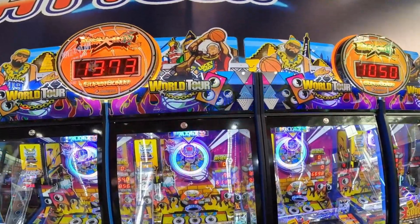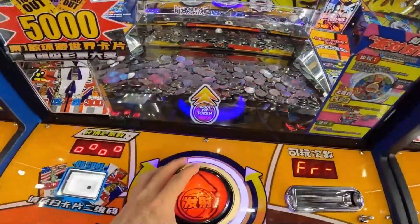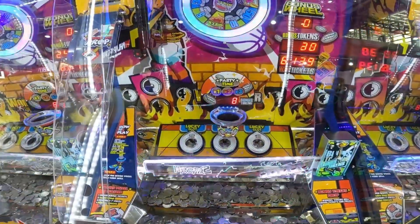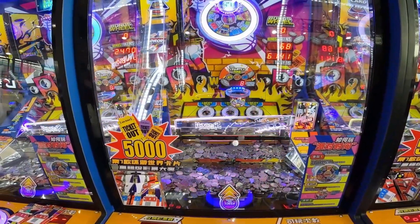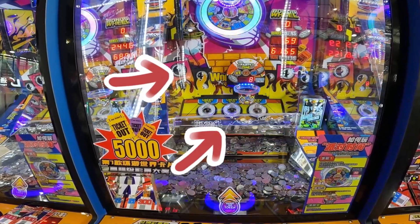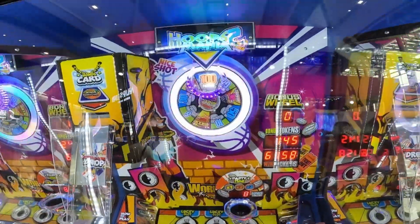Today's game is a basketball coin pushing game. Insert the coin into the basketball model in the middle to enter the carousel. Spin the wheel to catch different rewards, including tickets and coins.